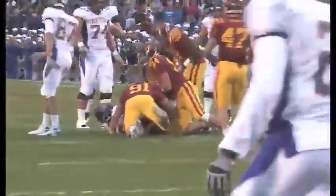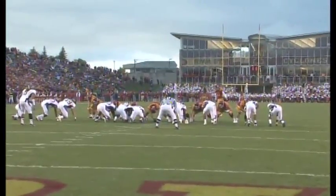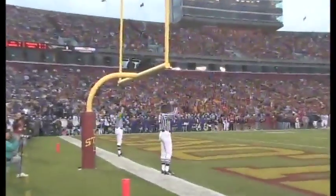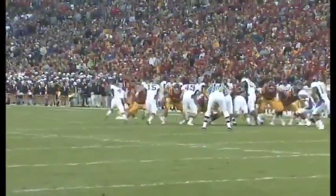Cyclones pumped up and ready to take on the UNI Panthers. Cyclone defense forcing a sack there. Grant Mahoney puts the Cyclones on the board first with this 37-yard field goal, makes it 3-0 Clones.